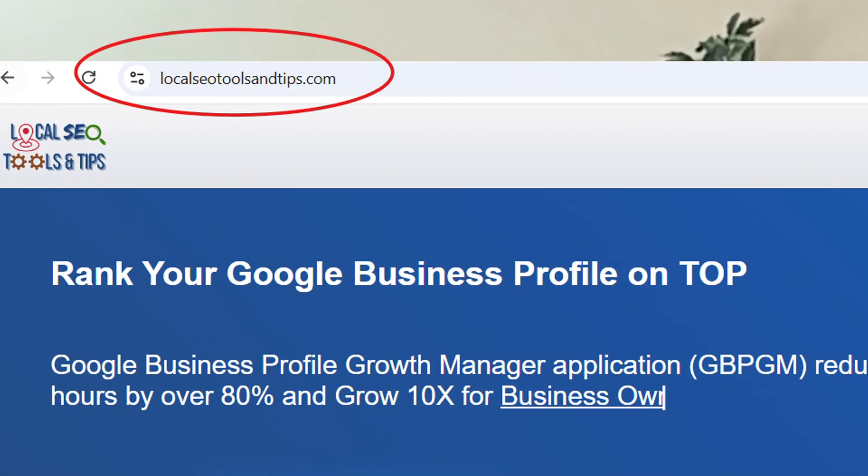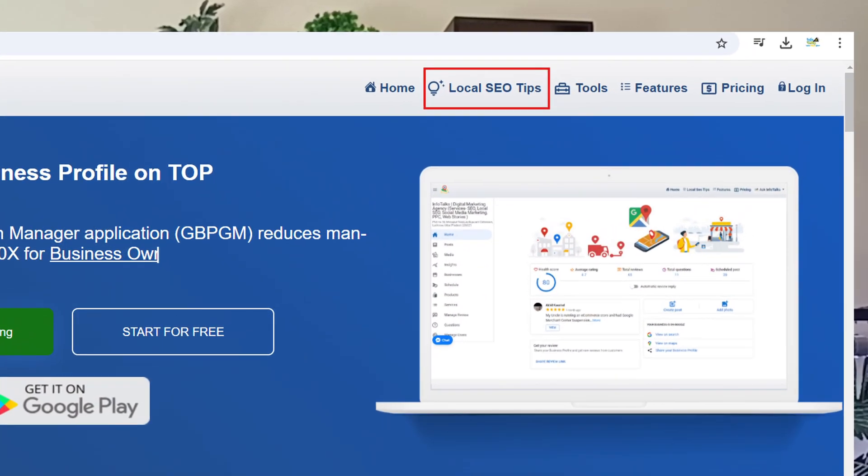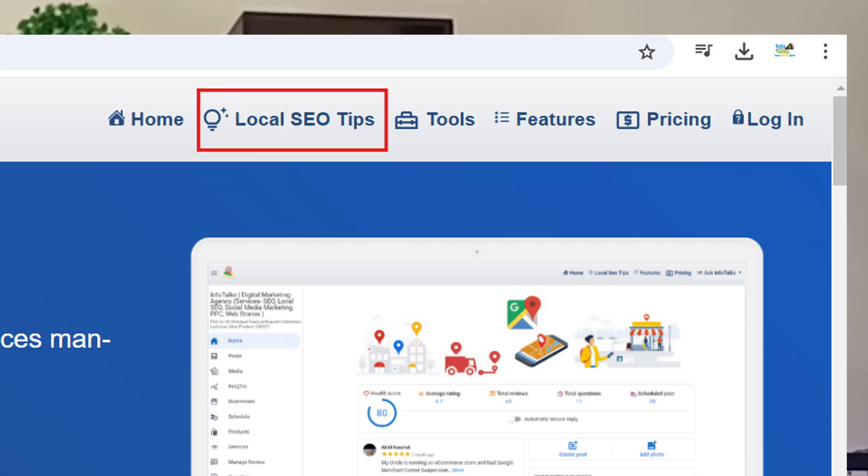The web version is comfortable for people working on laptops or desktops. You also get an option of local SEO tips in our web version, where there are hundreds of blogs which will help you solve problems related to Google Business Profile and rank it. Don't miss going to localseotoolsandtips.com — the link is in the description — and check the blog section.